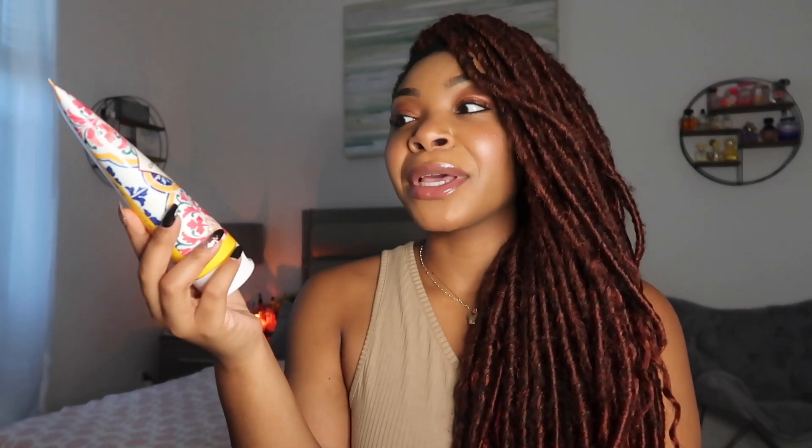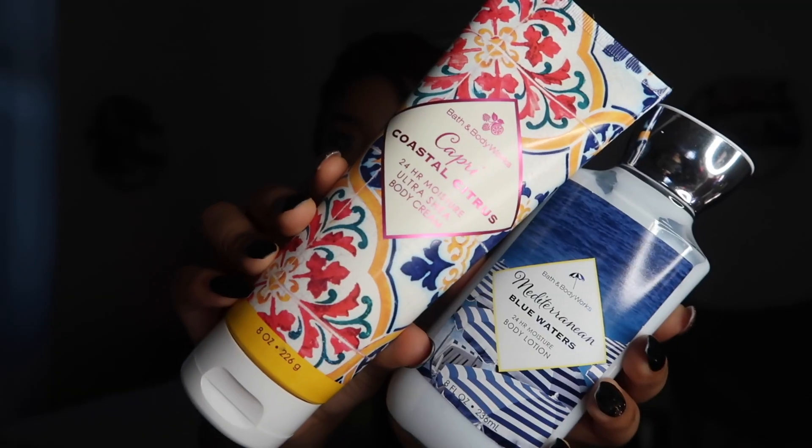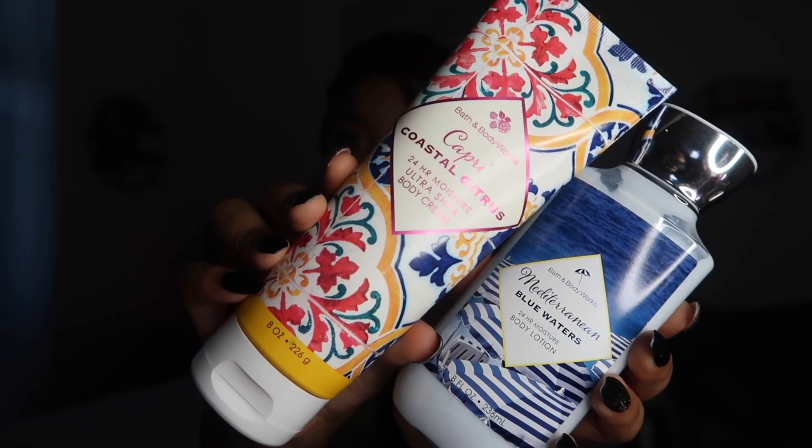I picked up Capri Coastal Citrus for 75% off. I heard that Lemon Drop Martini is a dupe for this scent, so I had to pick it up and see for myself. I also picked up Mediterranean Blue Waters — there was just one of each left in the store. I'm surprised I was able to get them. I really like this collection and I didn't take it seriously when they had it out last year during SAS.